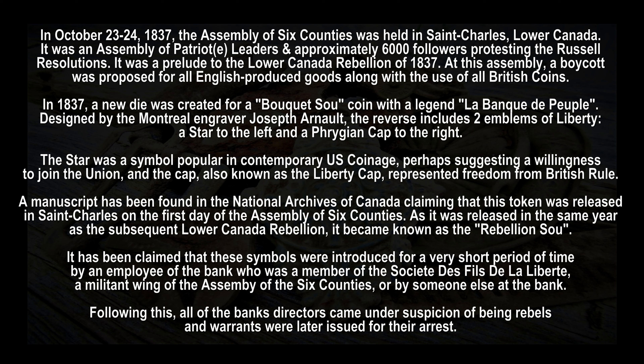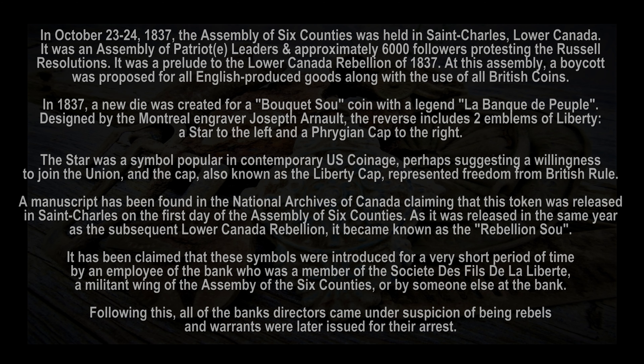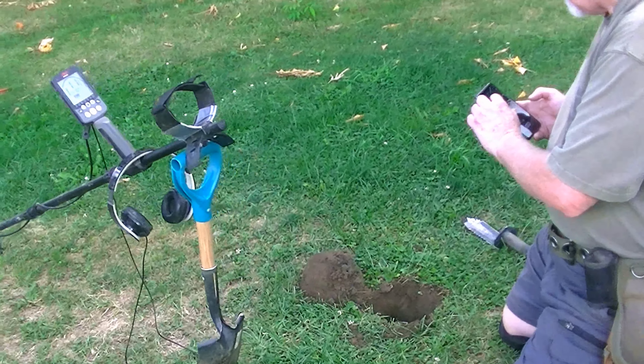Kevin, you're going to do the honors, buddy? Yeah, sure. All right, let's do this. First time out of the ground. What do you think there, Kev? We're going to get some detail off it - it's just going to take a little work. I have a loop here I'm going to look at, just to see if I can get anything off it. I think you're right about it being a token, though.